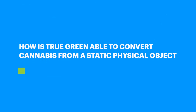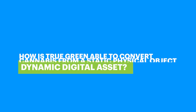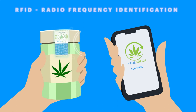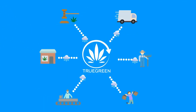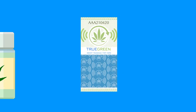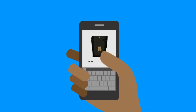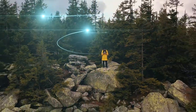How is TrueGreen able to convert cannabis from a static physical object to a dynamic digital asset? By deploying a proprietary intelligent packaging solution that reinvents track and trace and chain of custody, inventory management, product authentication, tamper detection, and direct-to-consumer engagement — the physical to digital potential of cannabis is finally unleashed.